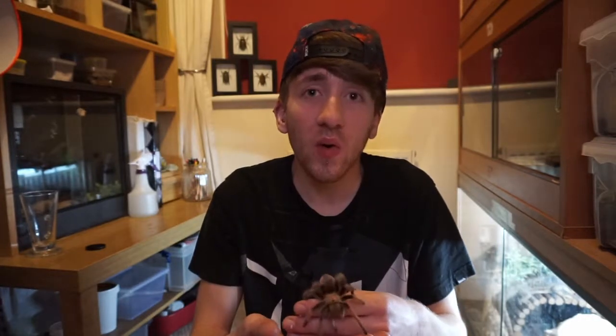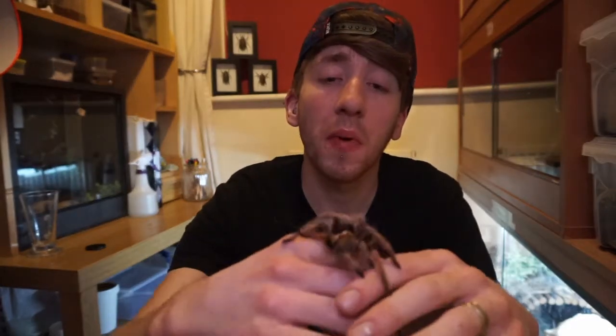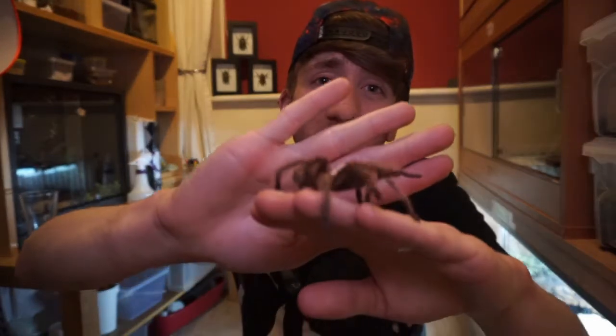Reason number two is they are inexpensive. Most of the tarantulas that you will get in the hobby nowadays are fairly cheap. I think this one is a River Rust Rump, and she cost me around £30.